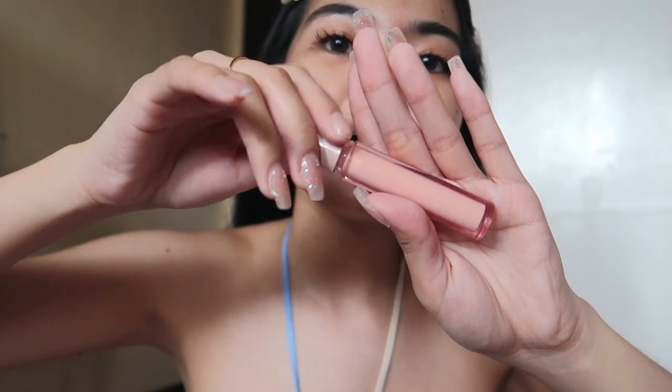I already prepped my skin and did my skincare, so let's go into the base makeup. For everyday, I'm skipping foundation — that's too heavy — so we're going straight to concealer. This is the Pink Flash HD Flawless Concealer with a sponge tip. It's very unique because it comes with its own built-in sponge.